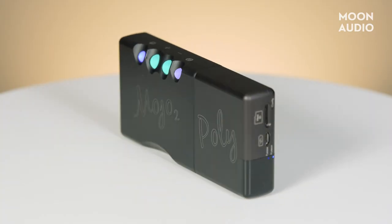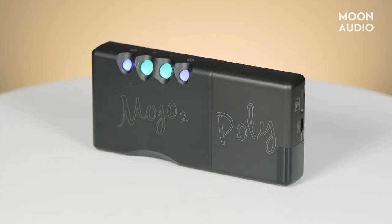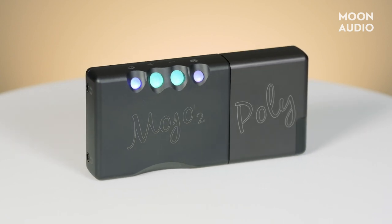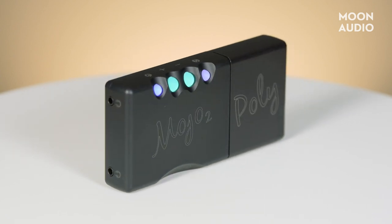The Poly can access music by streaming over Wi-Fi — including from Roon — network storage devices, and collections stored on SD cards. The Poly supports PCM files up to 768kHz resolution and DSD64 to DSD512.